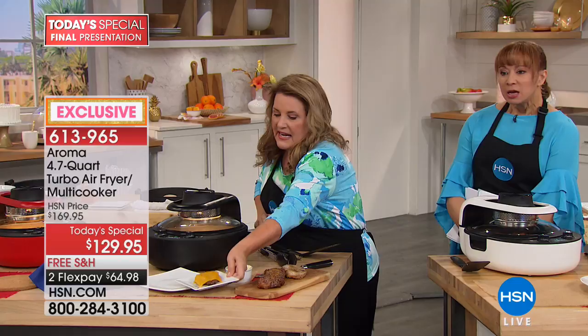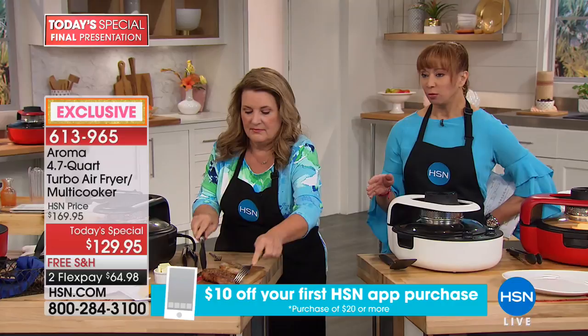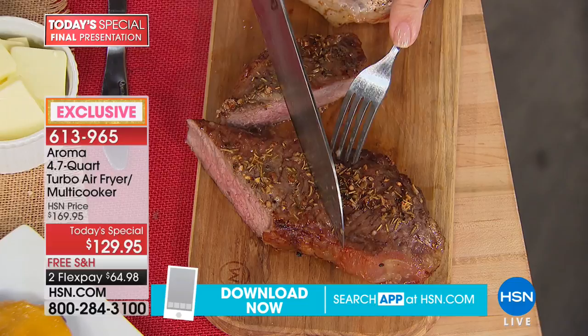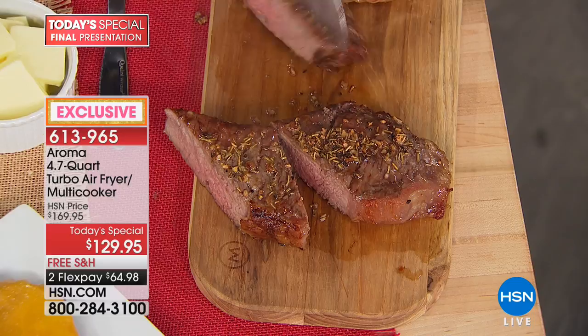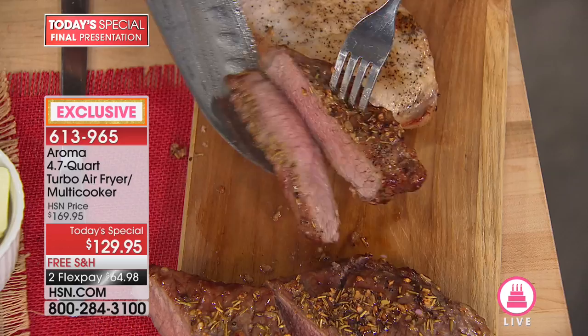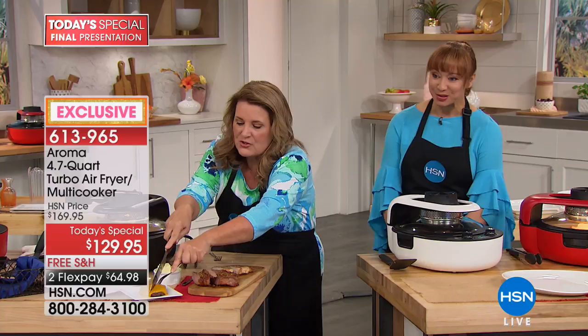Whether it's ballpark franks, chicken, steak — somebody always wants something different. Now you can cook not only a whole meal in one but multiple things at once: chicken, fish, and veggies all in one pan at one time. Look at that — about as perfect a medium rare as you can get. The pork chop is just perfect, and we could have had double the capacity. All done in 15 minutes.